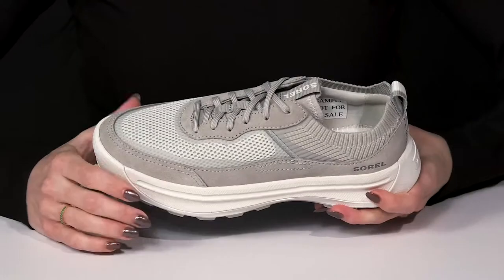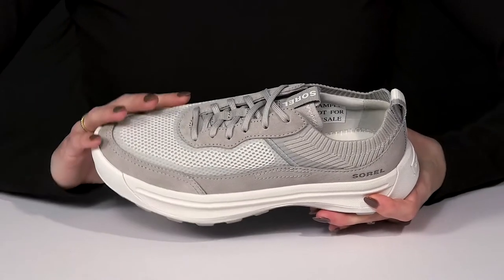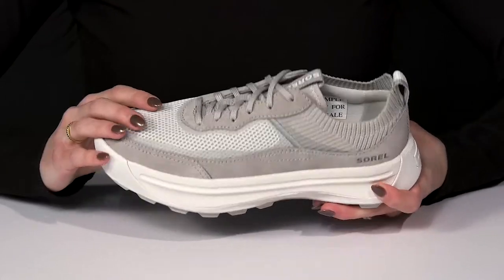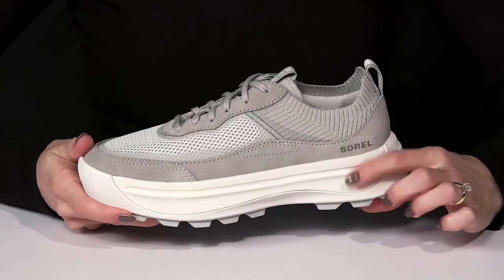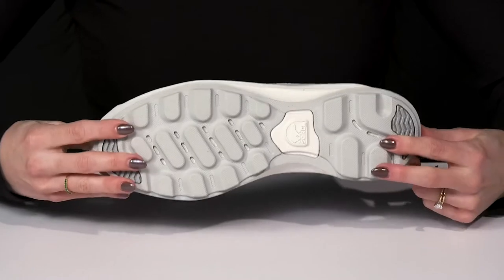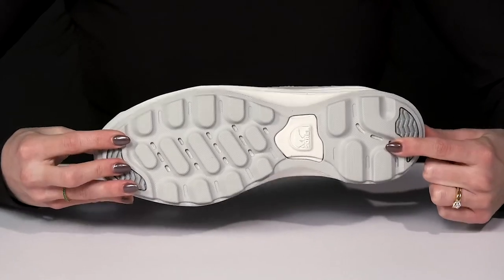These are also pretty cool because they have a waterproof seamless construction to keep you nice and dry no matter the weather. They're very lightweight and cute since they have a nice little platform midsole and a very grippy lugged outsole for great traction.